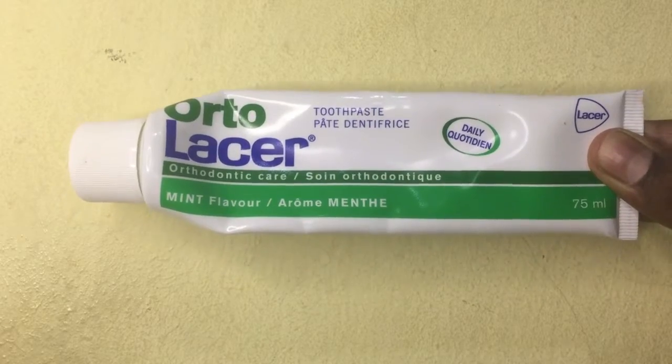First and foremost, I'm going to share the toothpaste that you should buy and use. The key tip is: don't use toothpaste that contains a higher amount of chemicals. So how do you know if a toothpaste contains more chemicals? I learned this tip from my father — every toothpaste has a colored line at the bottom of the tube.